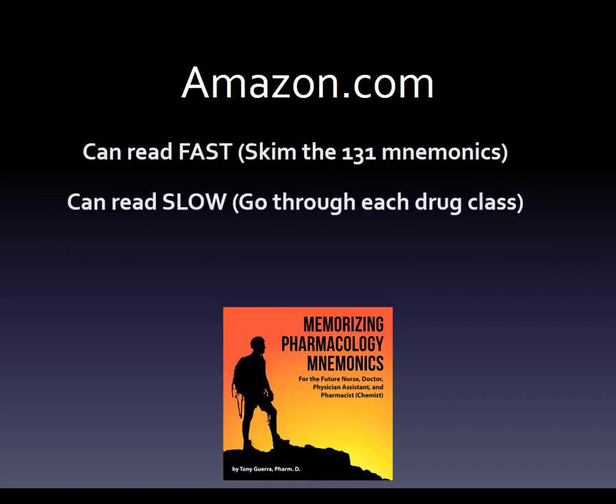You can read the book two ways. You can just skim the 131 mnemonics and see what they look like — antacids, then H2 blockers, then proton pump inhibitors — in a memorizable order. Or you can read it slowly and go through each drug class. I've created a question and answer format, because the big mistake people make is thinking a mnemonic is an answer — so if you're just reading a book with mnemonics, you're just reading answers without the questions.